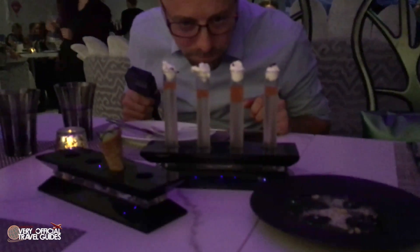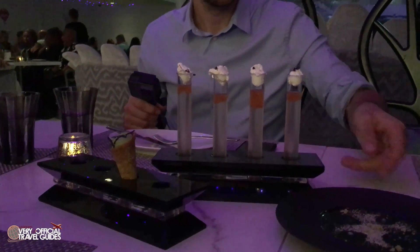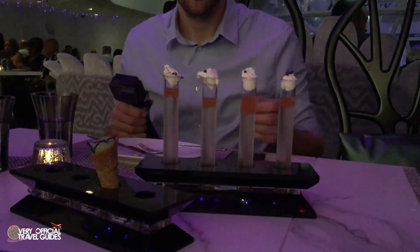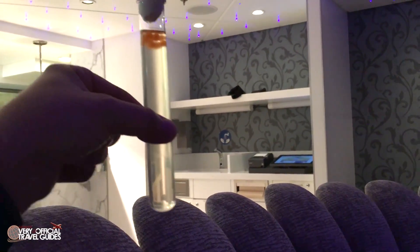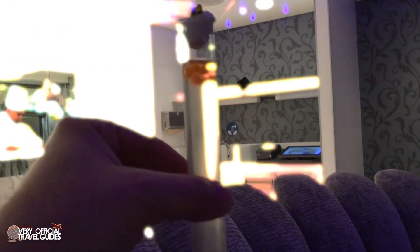I much preferred the nachos and guacamole down at Sabor a couple nights earlier. Then we also had some tomato water with pepper spheres and bread foam, which is like a weird twist on tomato soup with croutons, I guess. This doesn't look like food and there's like this weird instinct that kicks in that tells you that you shouldn't be putting this in your mouth. And then you do.